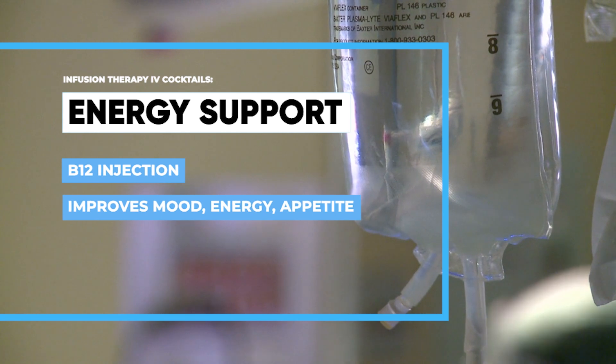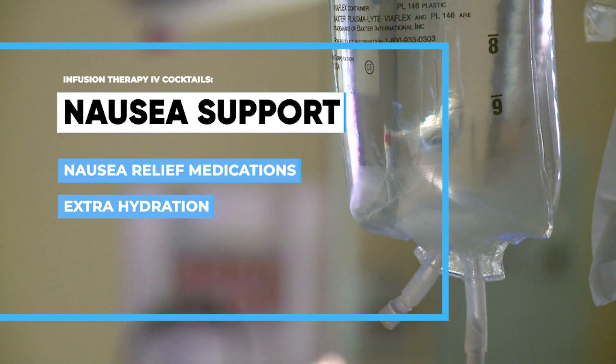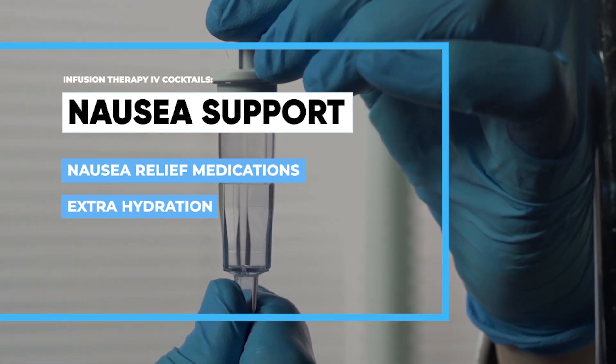Energy support, which is a B12 injection to help improve your mood, energy, and appetite. Nausea support, which can relieve nausea symptoms with IV medications and extra hydration.